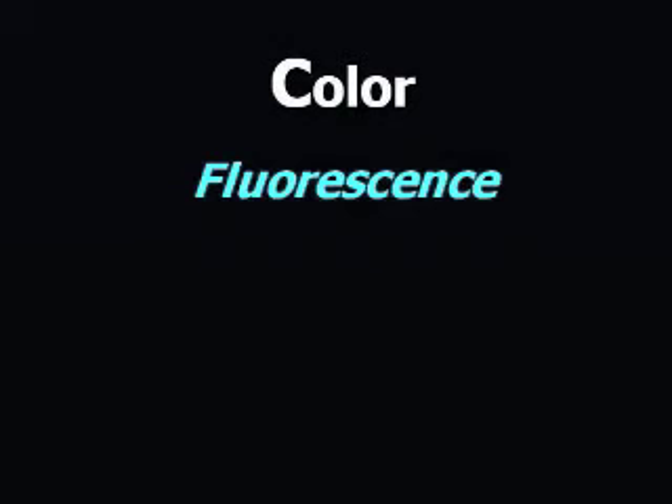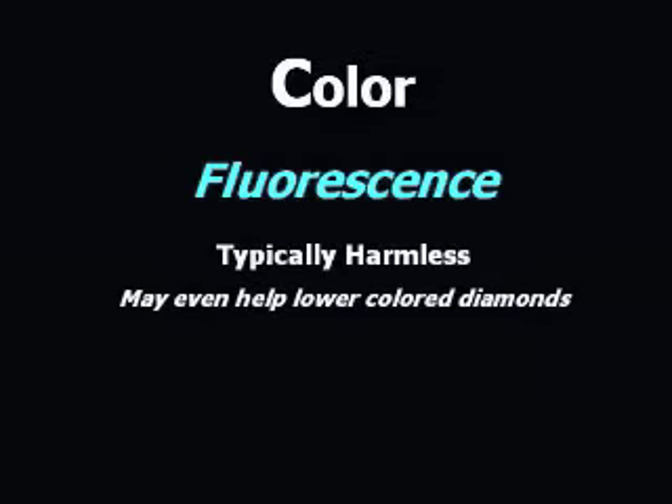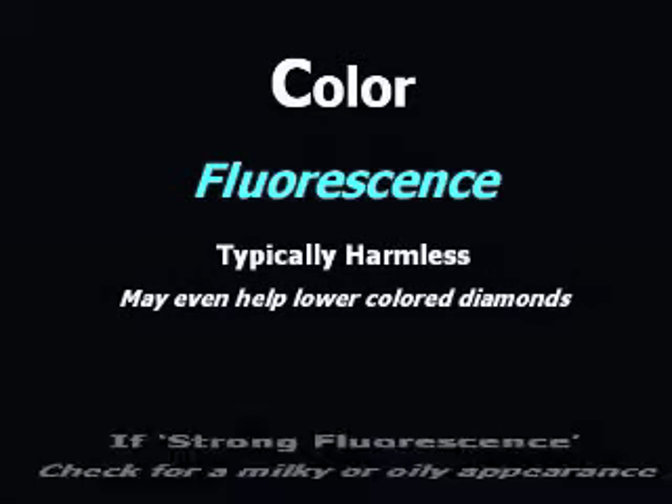A small percentage of diamonds fluoresce under UV light. This is harmless, and the presence of blue fluorescence can even raise a diamond's apparent color. In some circumstances, a diamond graded as having strong fluorescence may appear oily or milky, but not always. Fluorescence other than blue should be avoided unless it exists in a fancy colored diamond of the same color.